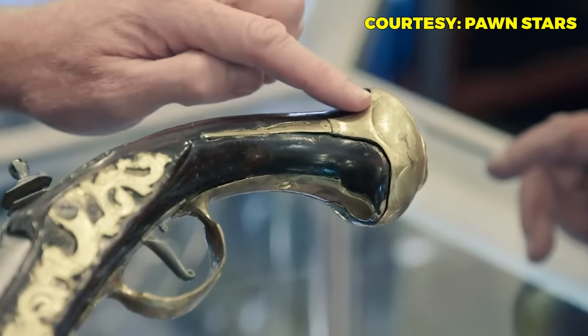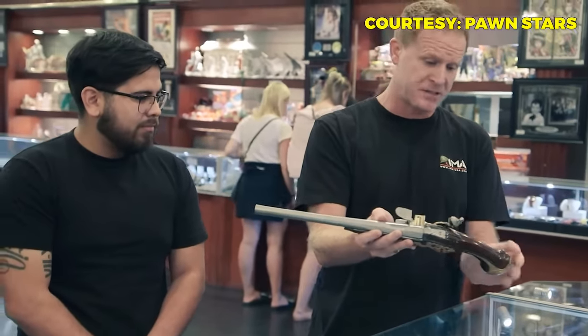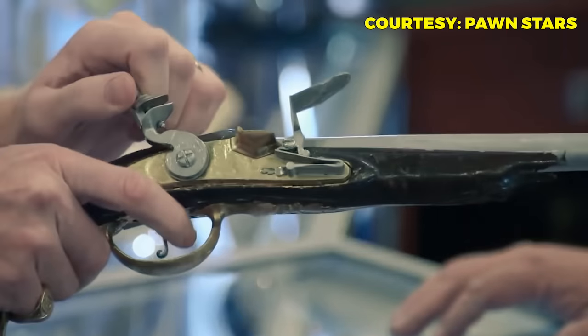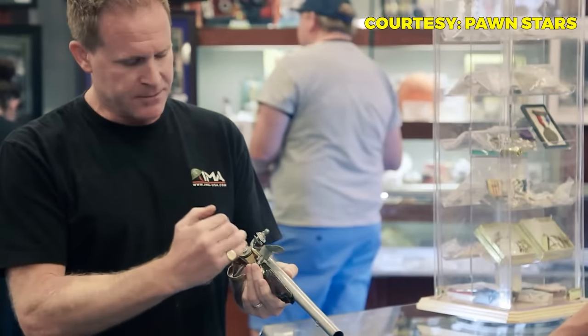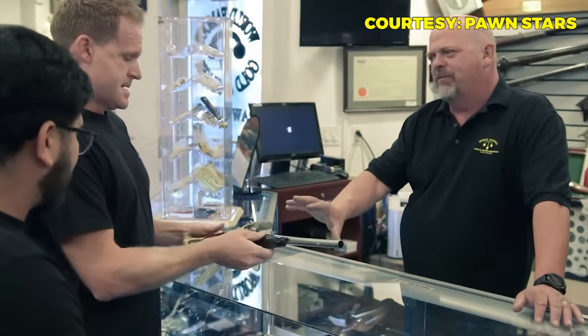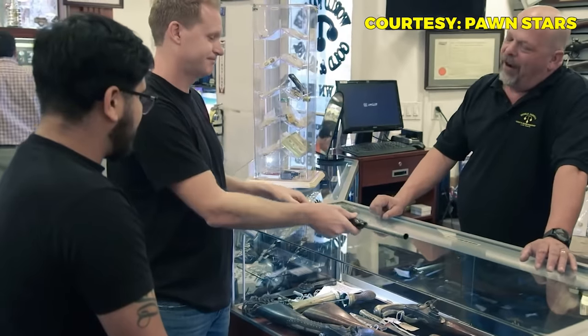The expert examines the pistol and confirms it's been hand painted. The gold parts should be brass and there's a bit of brass peeking through, which is good. The silver parts should be steel, but that's been destroyed. The mainspring, which gives the gun tension, is either gone or broken. The expert estimates a restoration would cost about a thousand dollars, and once restored and functional, the gun would be worth at least three thousand.